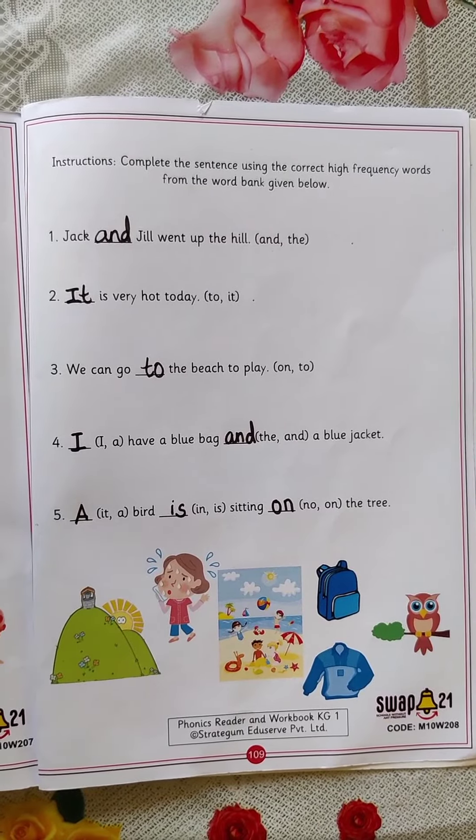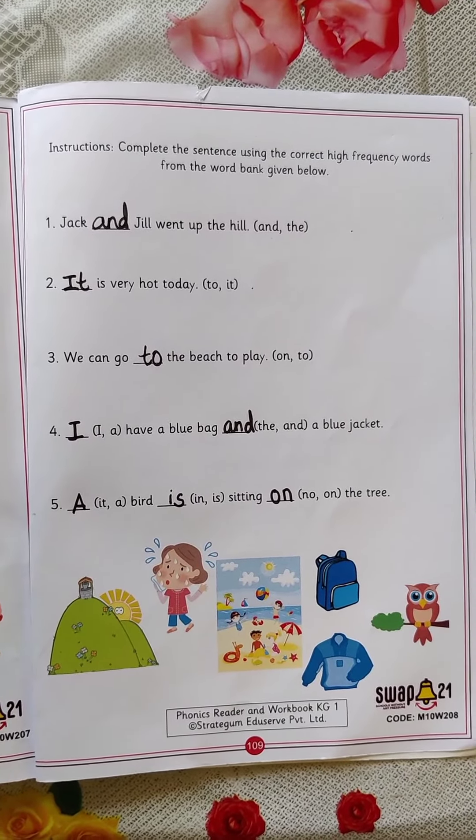Like this you have to complete the sentences using correct high frequency words. Thank you. Bye.